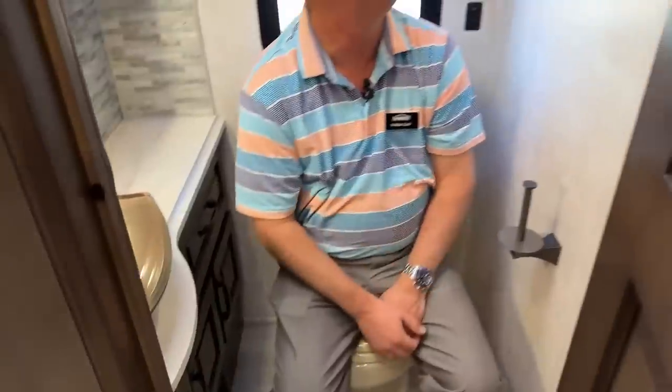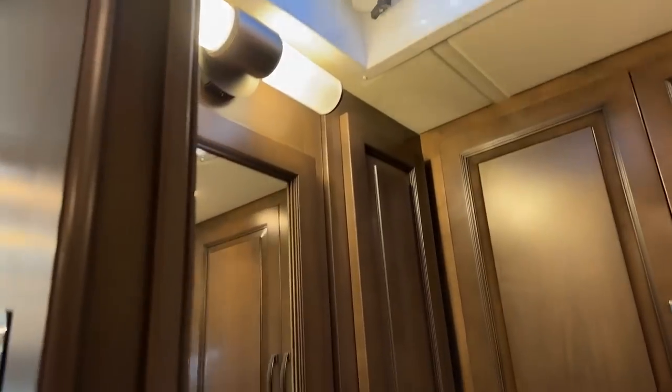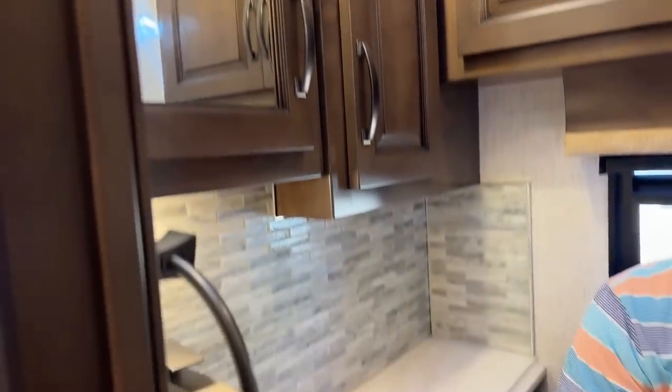There's a toilet paper roll holder, a towel holder, a ceiling fan, and a vent.